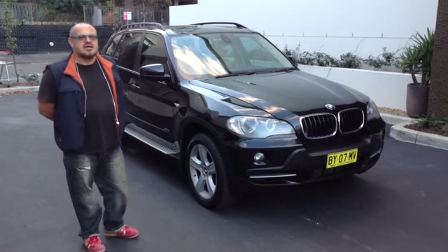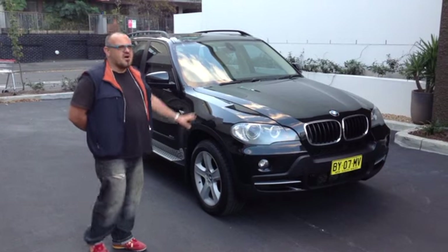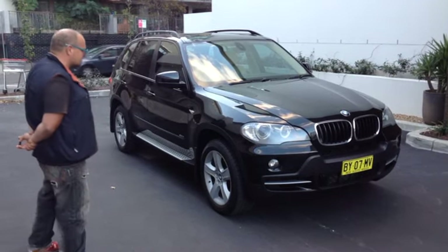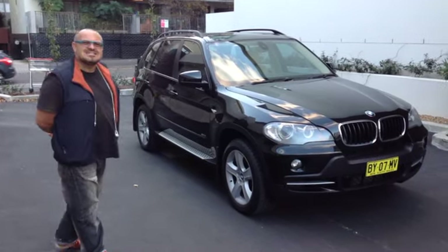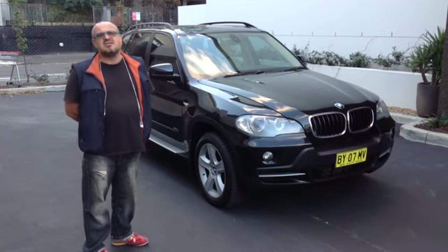Hi guys, I'm Dominic from the Better Car Company and today I'm going to show you a stunning X5. Really nice example, beautiful. It's a 2007 3 litre diesel in an executive pack.